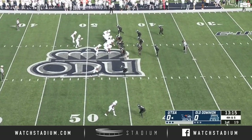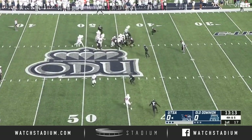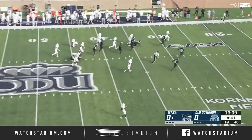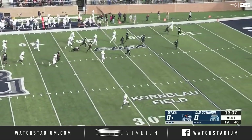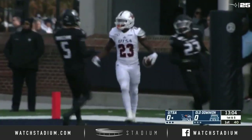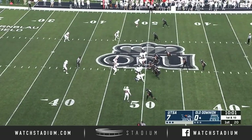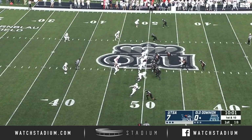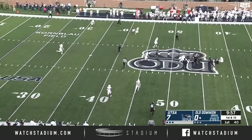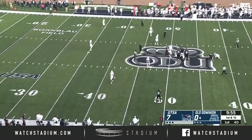It's a first down now from the 46. 12 carries and only 43 yards last week for McCormick, but that was against Texas A&M. The crummy punt from Lucas Dean. Monarchs first and 10 from the midfield stripe. They trail 7-0, five minutes in here at Cornblow Field at S.B. Ballard Stadium.